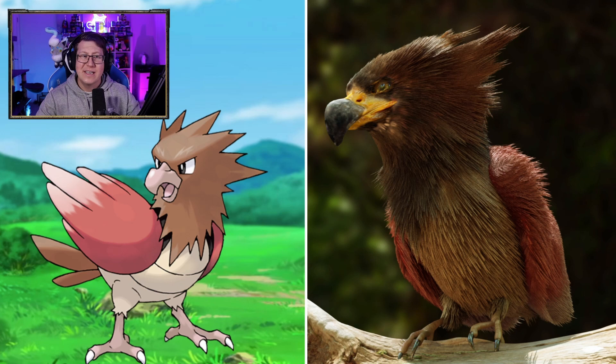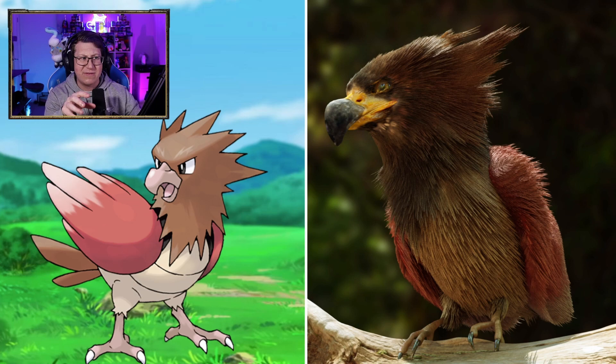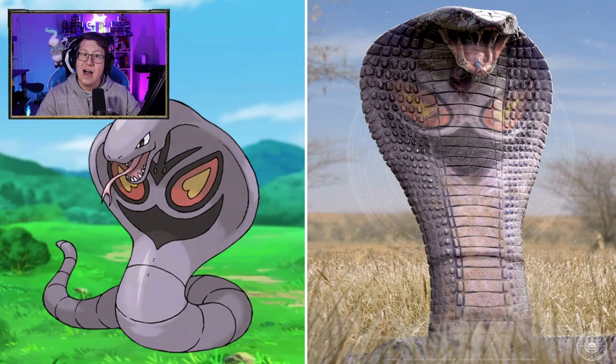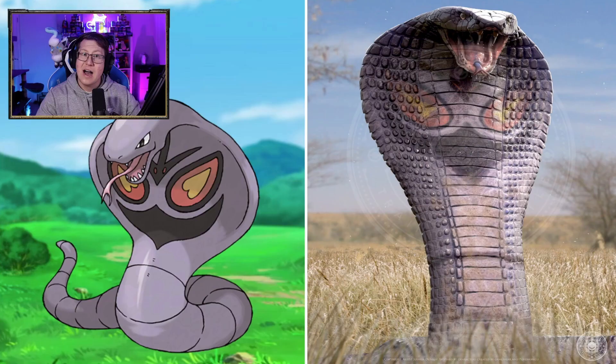Spearow not looking too bad. Looks pretty accurate, actually, so I like that. The beak is definitely like a very eagle-hawk kind of beak, very big for its face. Ekans looks pretty cool as well. The fangs almost look small for its head. Arbok looks very cool, definitely looking like a cobra. It looks quite thick, but I guess Arbok is already kind of thick, so that makes sense.